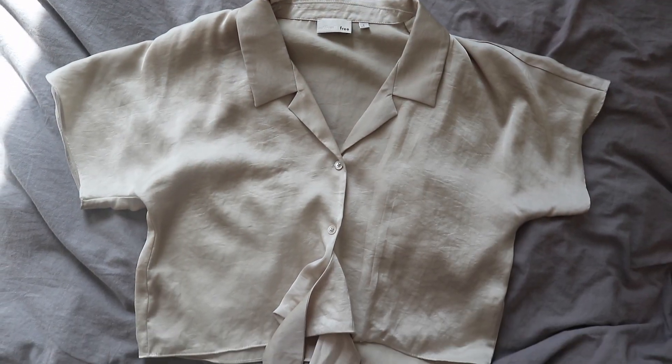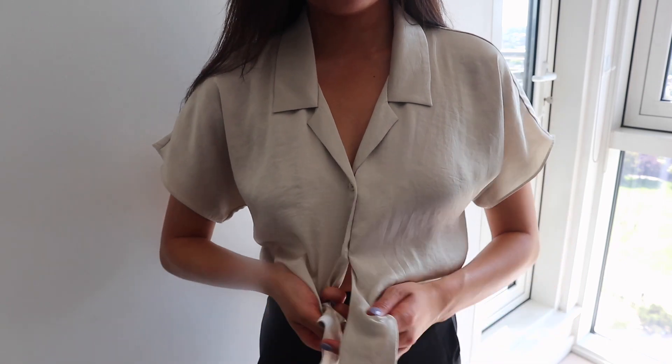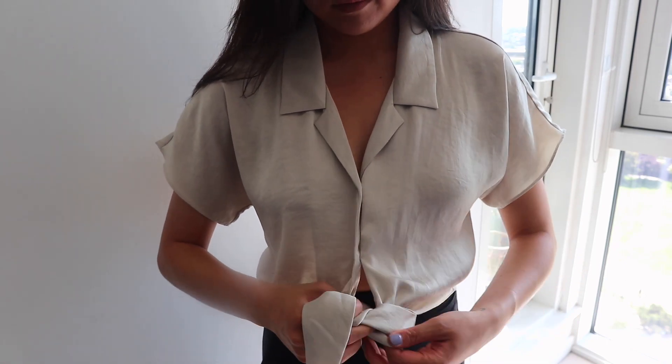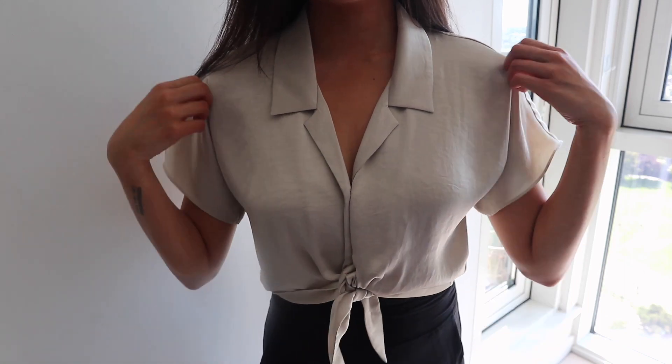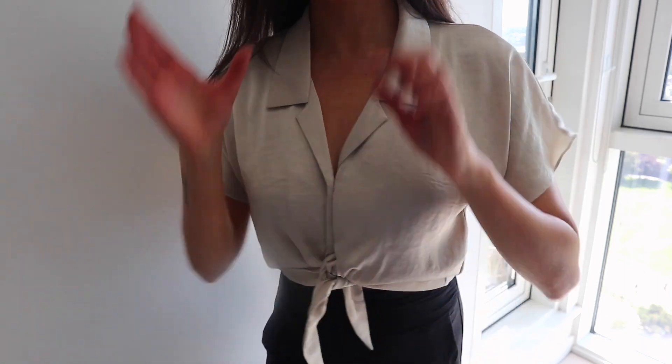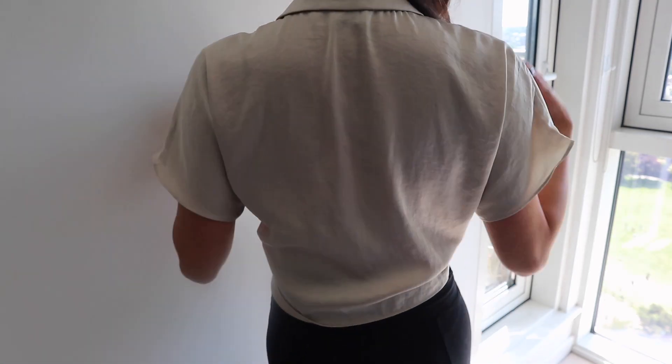Let's kick it off with this Wilford top. I really love the color and the silky, satiny material of it. The front tie is also really cute — I feel like it was more of a 2000s thing, but it works with this top. I like how it's versatile, so you could wear it to the office with a pair of trousers, or you could wear it out with a pair of jeans.